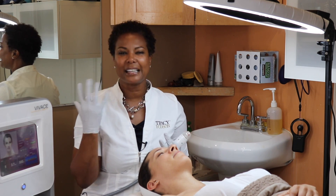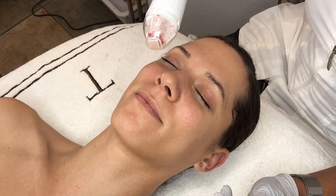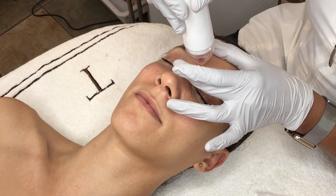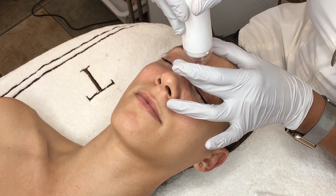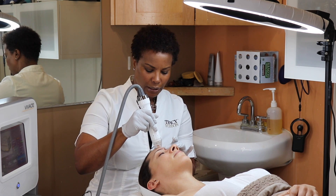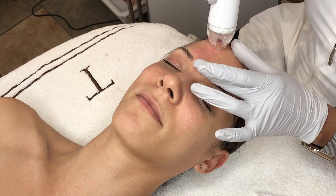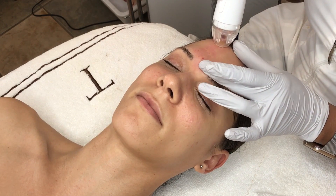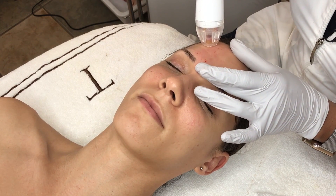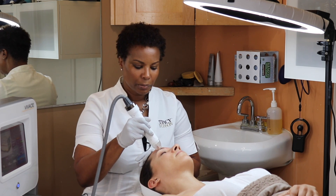We've got 36 needles penetrating, so you want to do them fairly close together — about a 20% margin. I have this on auto so I can zip through. You can see there's some pinpoint bleeding happening, which is pretty normal. Tori's going to get a little red, as you would with any microneedling.